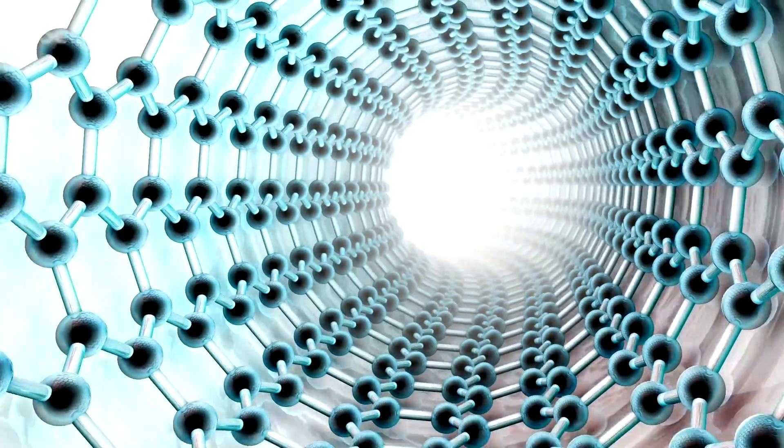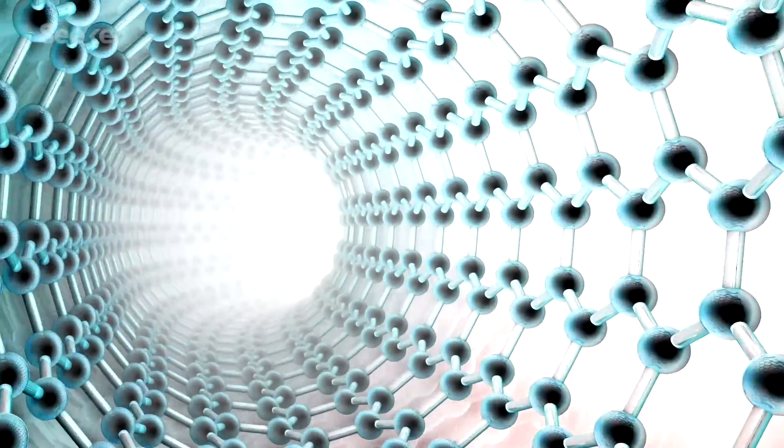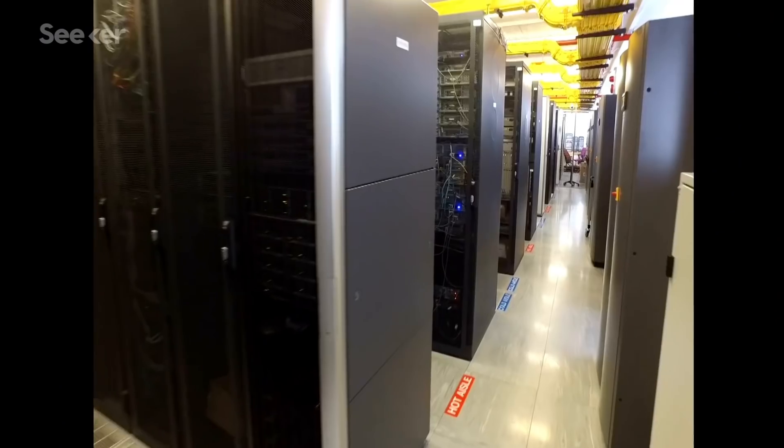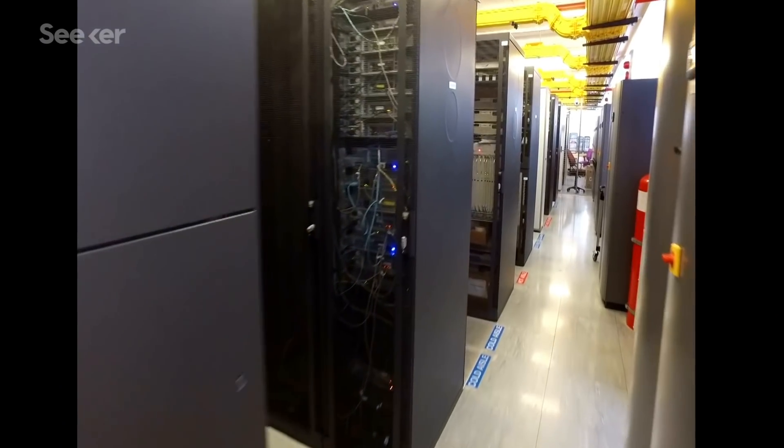While twistronics is still a very new field, pretty far from being implemented in any real-world applications, it is cool to fantasize about the devices that it might enable, like superconductors that could function at high temperatures. And lots of research is going into twisted graphene's magic properties, and I'm pretty excited to see what comes next.